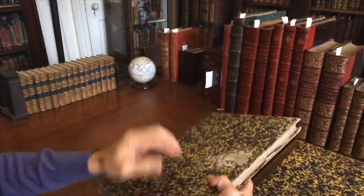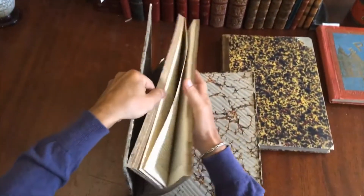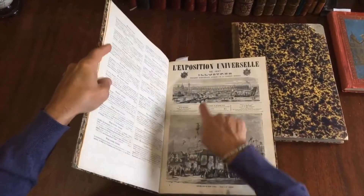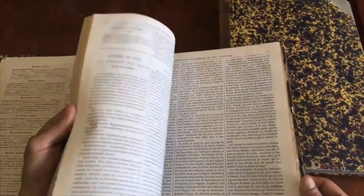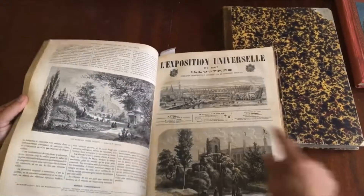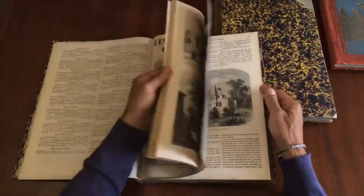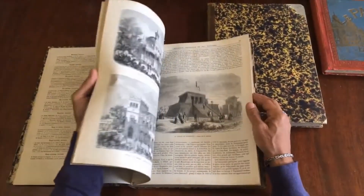The volumes feature smooth spines gilt stamped with marbled end papers. It is a compilation — I'll show you here, there's the index — of this illustrated periodical, issued as a series, and this is the complete run of that series.